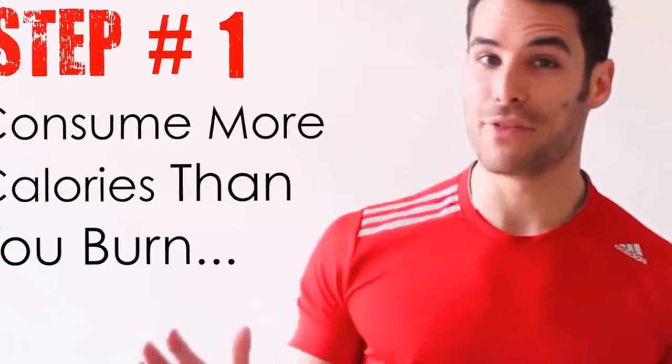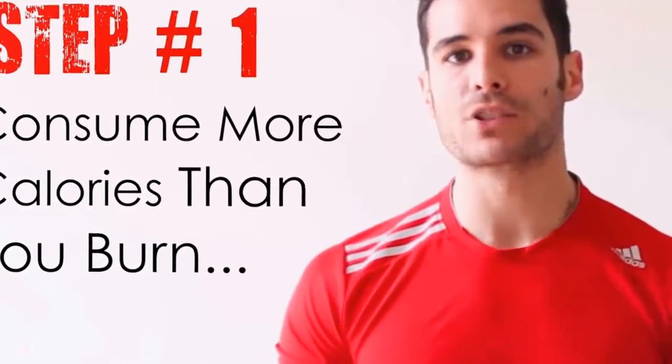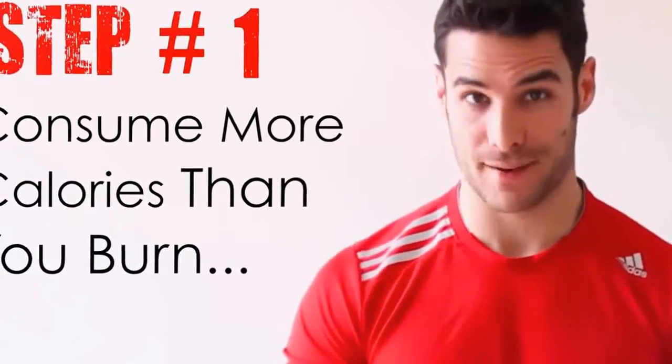You can be doing everything else right, but if you skip this most crucial step your muscle building goals will surely suffer. You may be able to build a bit of muscle without consuming more calories than you burn if you're a beginner, but your results will stagnate soon after. So if you currently have trouble building muscle, that is probably the main reason why — you're simply not consuming enough quality calories every day.